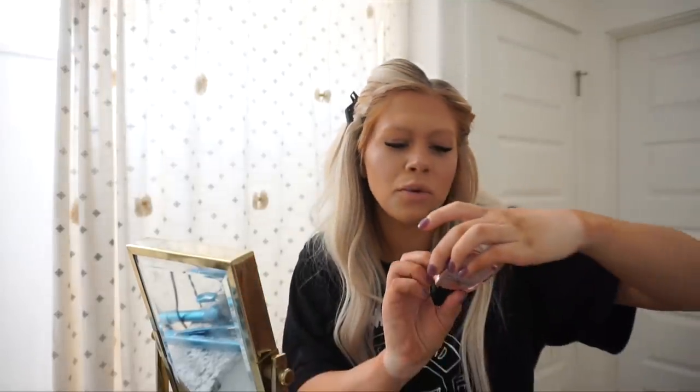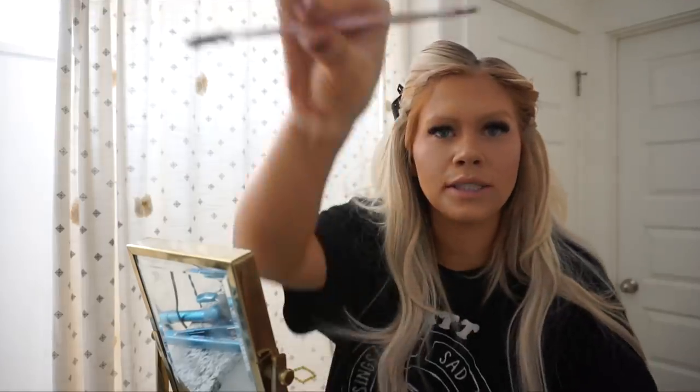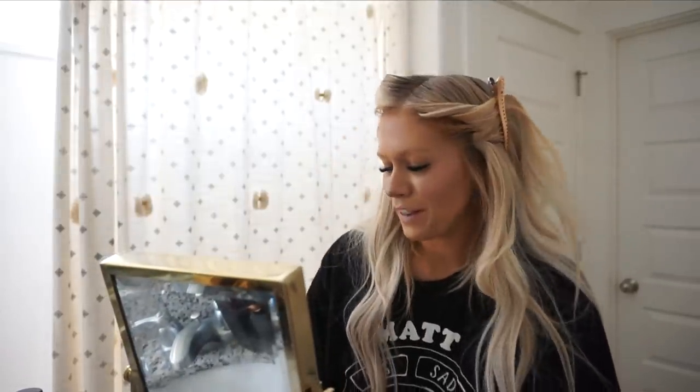Now moving on to the most controversial part of makeup: brows. I feel like brows are so hard. My eyebrows are obviously so light — if I don't put brows on I look sick. I've gotten them microbladed and the shape is still kind of there, but it's been about a year so it's faded. My skin just doesn't hold pigment very well. I like to use the Foolproof Brow Powder by Benefit, their brow brush tool, the Goof Proof Brow Pencil, and the Anastasia Dip Brow. I vary how I do my brows depending on the day.